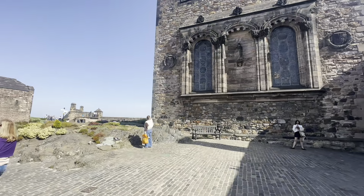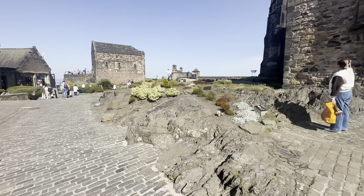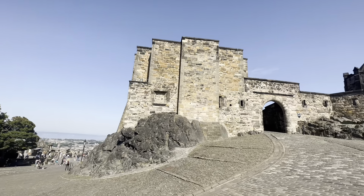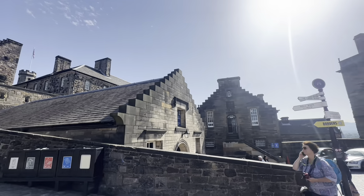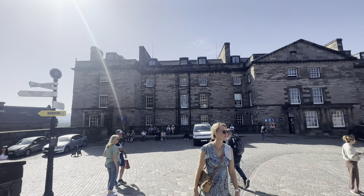Edinburgh Castle ceased to serve as a royal residence in the early 17th century. By the late 18th century, it was no longer used as a military fortress. It began its transformation into a tourist attraction in the 19th century, with significant restoration and conservation work starting in the 1820s.